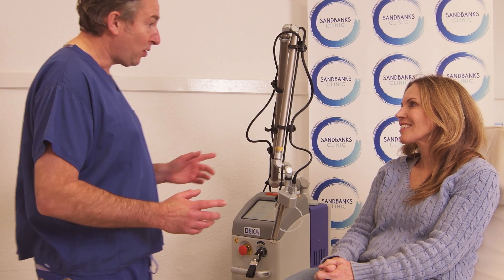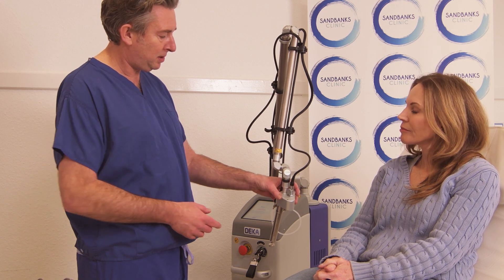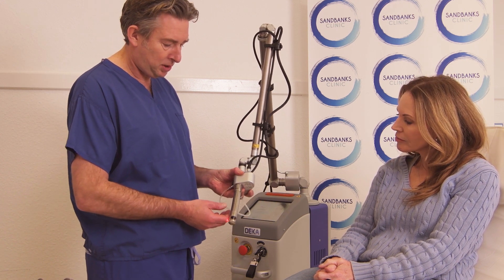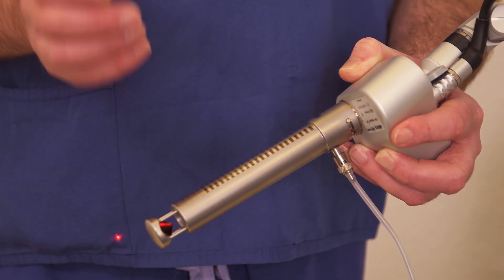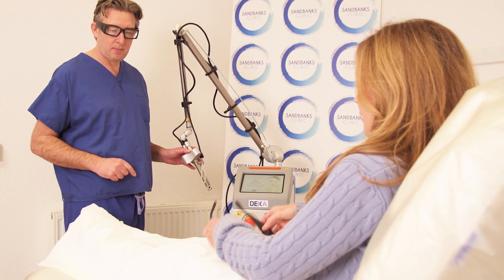However, there is now a new scientifically proven treatment that doesn't use hormones or chemicals — the Mona Lisa Touch. The Mona Lisa Touch is a non-invasive laser that stimulates the collagen in the vaginal walls, rehydrating and restoring the vaginal skin.